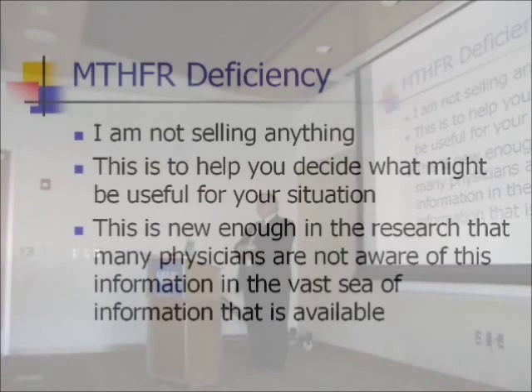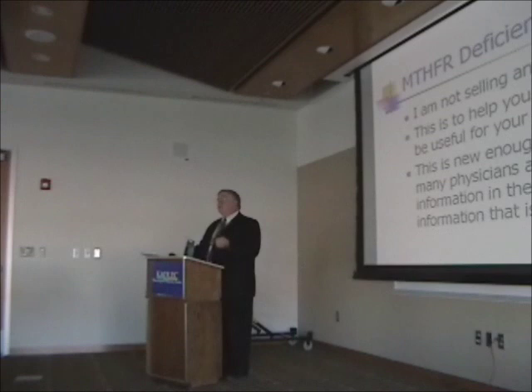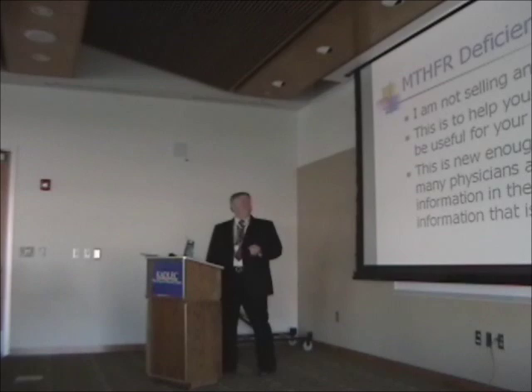I'm not selling anything — someone asked if this was like multi-level marketing; it's not. I have to give a legal disclaimer: I'm not prescribing anything. What I want to do is give you information that will hopefully help you in your situation. Is it going to work for everybody? I guarantee it won't, because there are so many things. But a lot of the chronic, ill-defining, difficult-to-treat problems are associated with this gene defect.